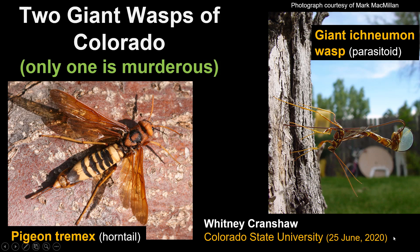This year there has been a tremendous amount of discussion in social media about giant murderous wasps approaching North America, and this has caused a lot of concern.